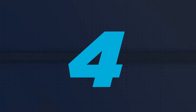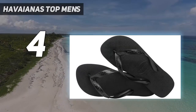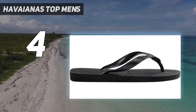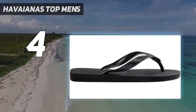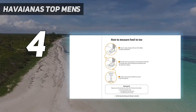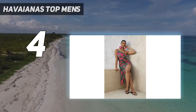Coming in at number 4: Havaianas Top Men's. Here's a classic flip-flop that won't break the bank. The Havaianas name is synonymous with summer style, and the Brazilian brand's signature textured rubber footbed provides excellent cushion and traction, ideal for long days at the pool, beach, or around town.